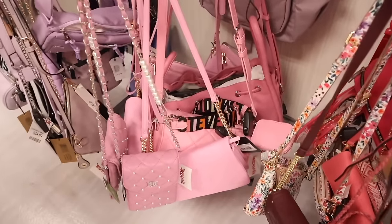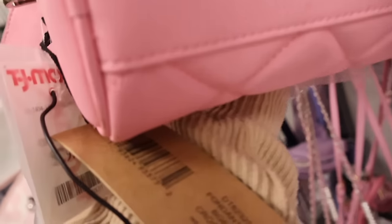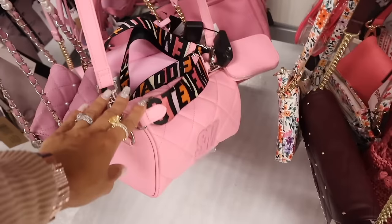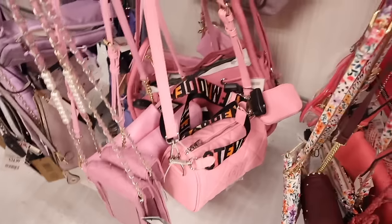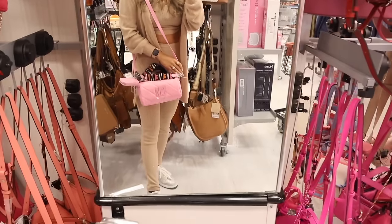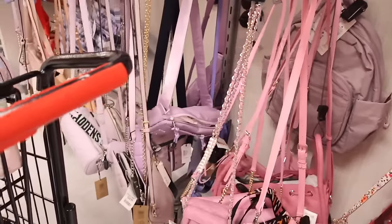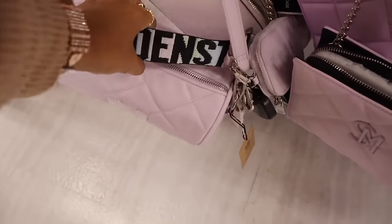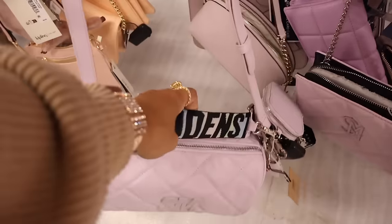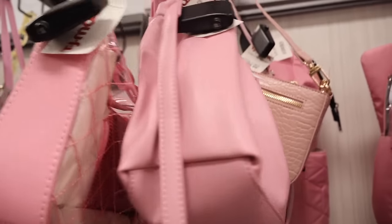All the way down here are new Steve Madden purses with a thick strap and thin strap, priced at $30 - very affordable - and the coin holder comes with it. Obviously I need to try this on. It's really cute and you can take off the thin strap. They have it in bubblegum pink and purple, more pastel than neon. Which color is your favorite? There's also another pink purse up here for only $25.